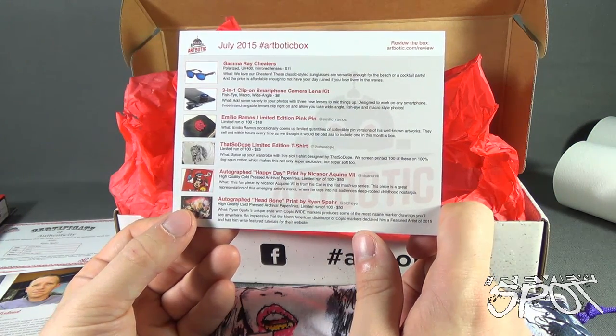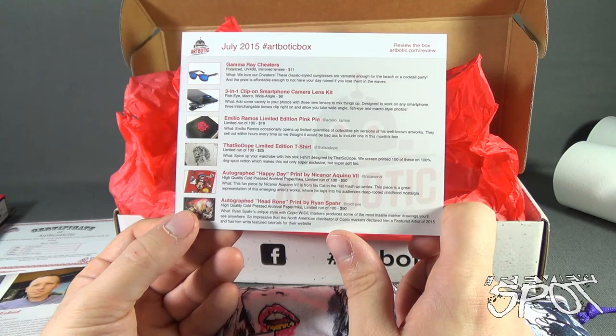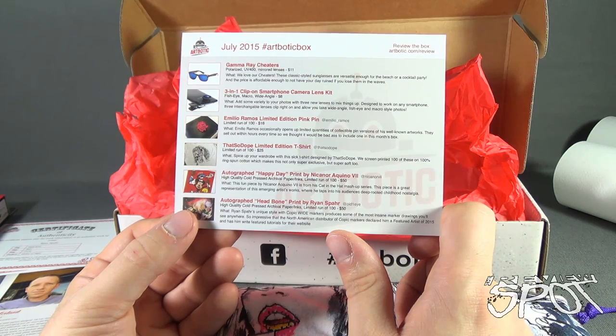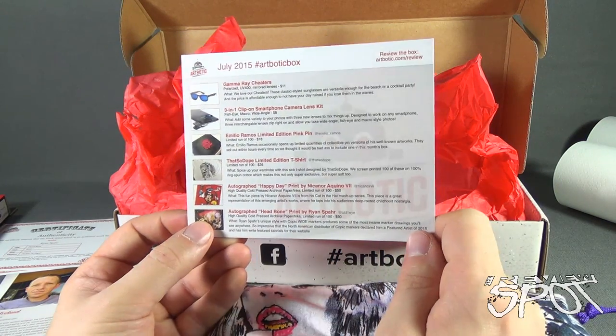And finally, the autographed Headbone print by Ryan Spar — also worth $50, limited run of 100. Ryan Spar's unique style using Copic Wide Markers produces some of the most insane marker designs you'll see anywhere, so impressive that the North American distributor of Copic Markers declared him a featured artist of 2015 and has him write featured tutorials for their website.